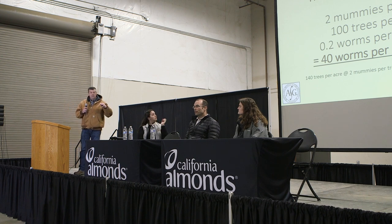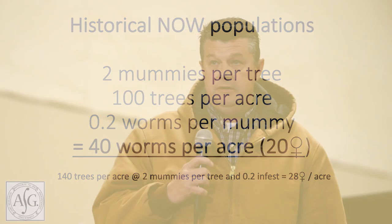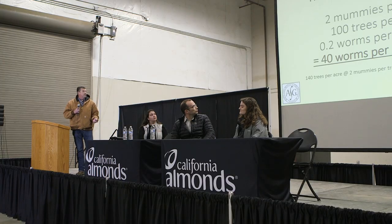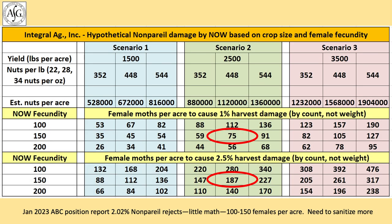The 2022 number — we collect mummies in November and December before sanitation — is the third highest in the past 17 years at about 27–28 larvae per 100 mummies. The dotted red line represents the 17-year average of about 20 worms per 100 mummies. After we do this for every client and block, after sanitation is done we go back out and count all mummies remaining in the trees to estimate how many navel orange worm you have per acre. At 140 trees per acre at two mummies per tree with 20 worms per 100 mummies — half female — that's about 28 females per acre.